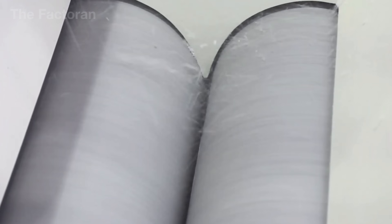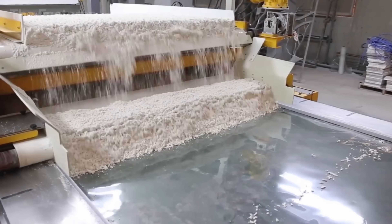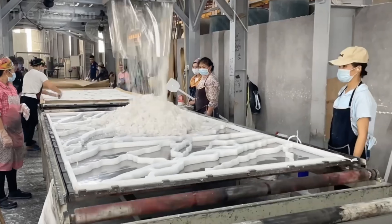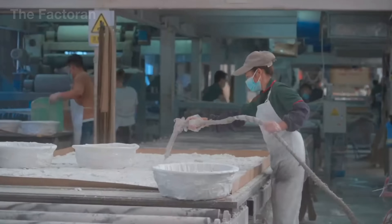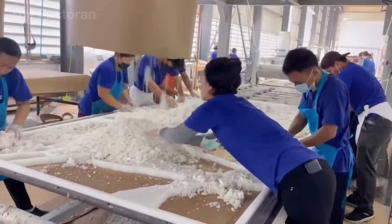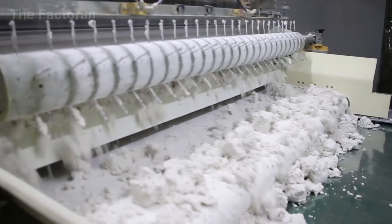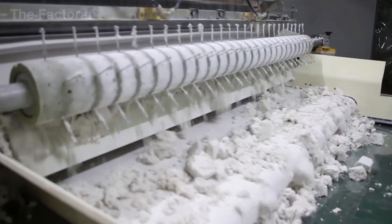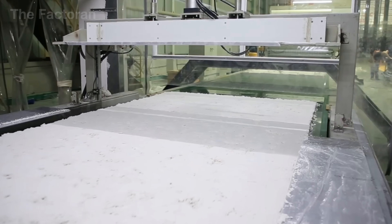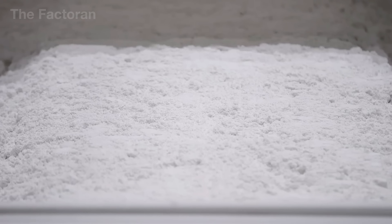Integrated laser sensors and electronic scales adjust the feed rate in real time, keeping the slab's thickness variation within just a few hundredths of an inch. In smaller workshops, however, this step is still performed manually — workers use metal trowels or scrapers to spread the mix, gauging texture and adjusting direction to create natural-looking patterns. For premium collections, skilled artisans may sprinkle mirror chips, glass fragments, or metallic pigments onto the surface, adding depth and a unique reflective effect. Once spreading is complete, a light vibration and preliminary vacuum process removes trapped air and compacts the material slightly. Laser scanners then verify flatness before the slab moves on to the vacuum vibro-compression stage, where pressure and vibration will transform this loose layer into a dense, solid quartz slab.